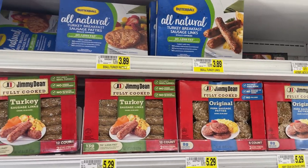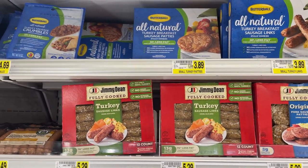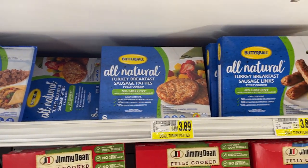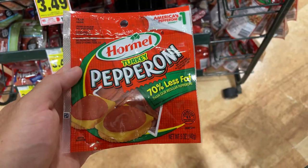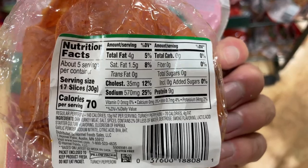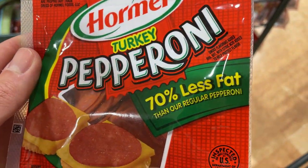Next we got some turkey sausages. If you're going to get a sausage, make sure it is turkey. We got the crumbles, the patties, and the sausage links — all turkey options, definitely the go-to. Speaking of turkey, we got turkey pepperonis here. Less fat, less calories — that's what you're looking for. They taste very close to the non-turkey version, so definitely get this one.